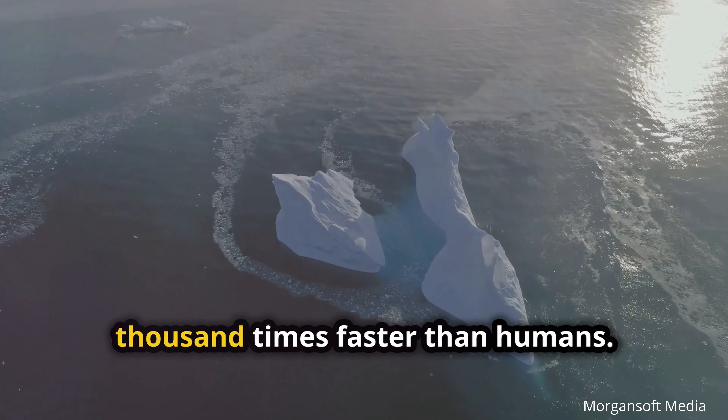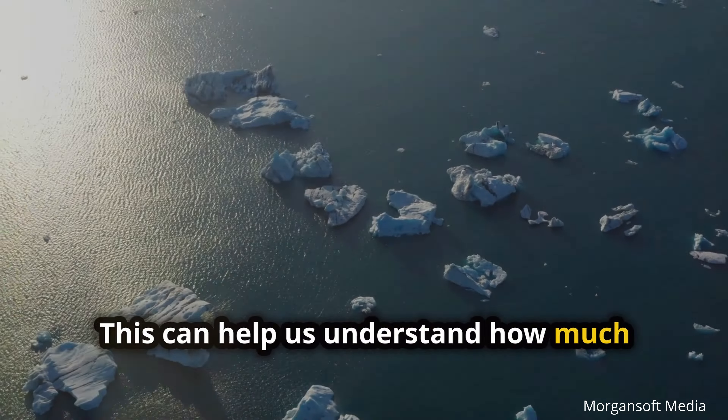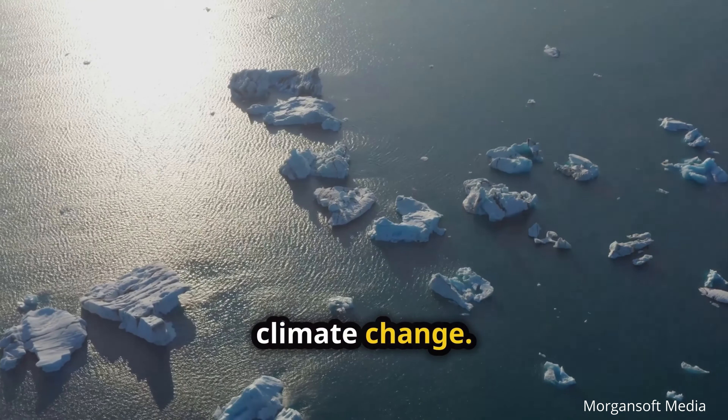AI can track changes in icebergs 10,000 times faster than humans. This can help us understand how much meltwater icebergs release into the ocean, a process that is accelerating due to climate change.